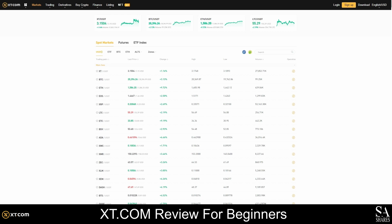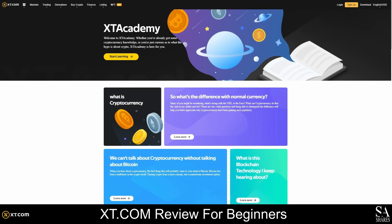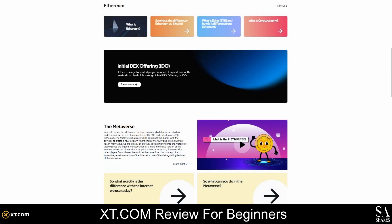If you are buying or selling crypto for the very first time, we would recommend checking out XT.com's academy, where you will find beginner's guides, expert insights, and plenty of articles on NFTs, the metaverse, and everything else you would need to know about cryptocurrencies.